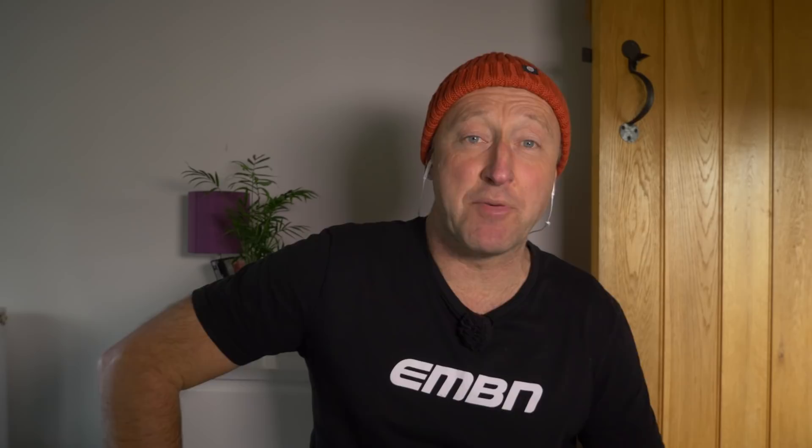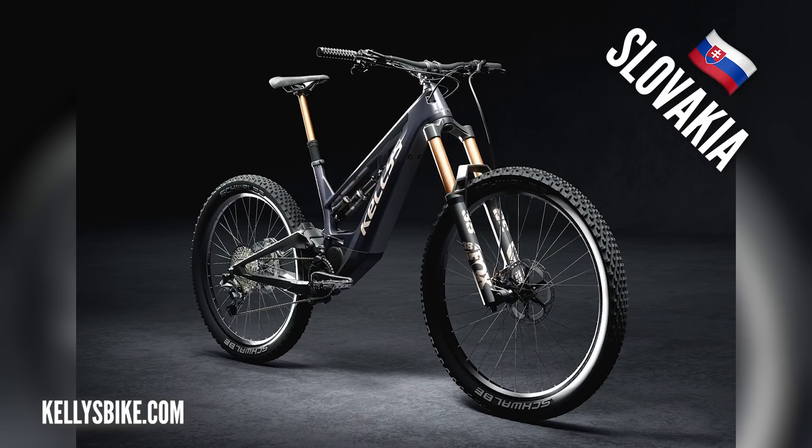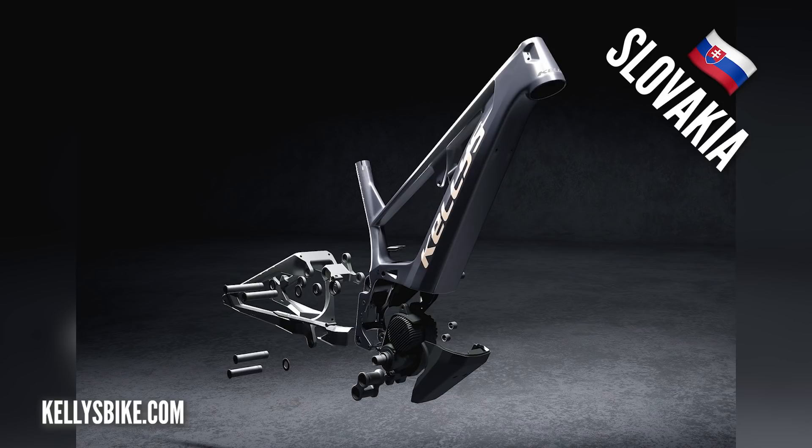Kicking things off with a brand from Slovakia — not a traditional mountain bike country — the Kelly's Theos F90. This comes with an EP8 motor, 170mm travel, and an all-new material in the frame. We're really looking forward to catching up with the guys at Kelly's in the months ahead. It's got a 720-watt-hour battery and comes in at 7,999 euros — certainly a new kid on the block when it comes to e-mountain bikes.